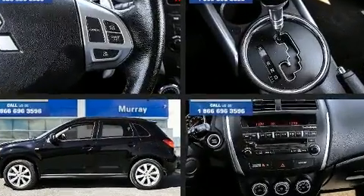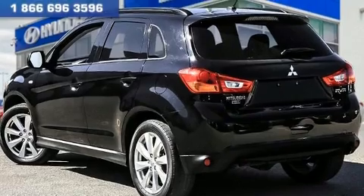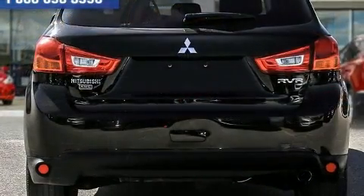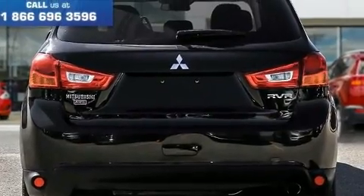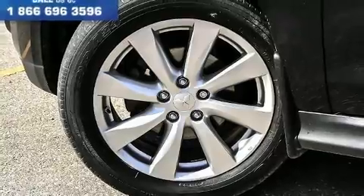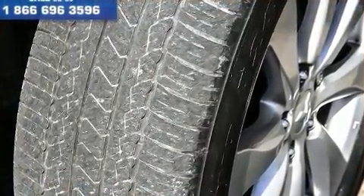Mitsubishi infused the interior with top-shelf amenities such as one-touch window functionality, a trip computer, heated seats, rain-sensing wipers, and remote keyless entry. Features such as automatic climate control and leather upholstery prove that economical transportation does not need to be sparsely equipped.